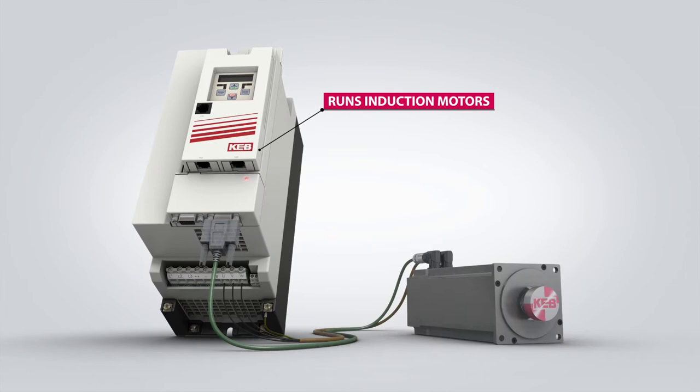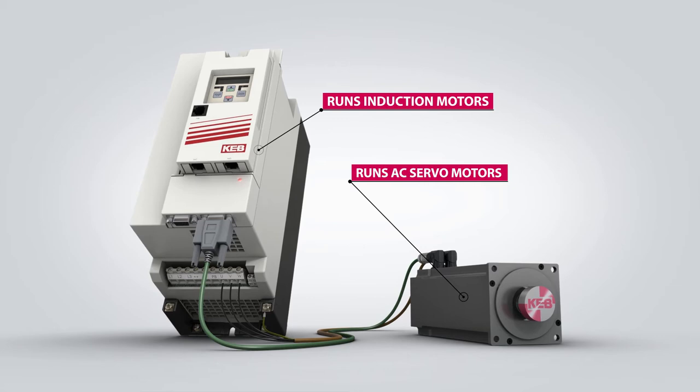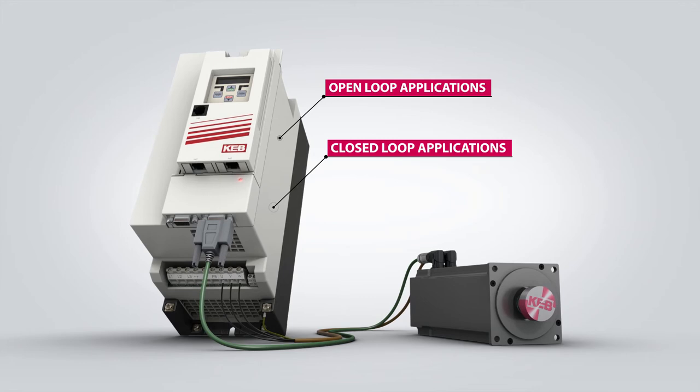The F5 is capable of running both induction motors and AC servo motors. It supports a variety of different control platforms for open-loop and closed-loop applications. The F5 even supports an internal 32-bit positioning module for motion control applications.